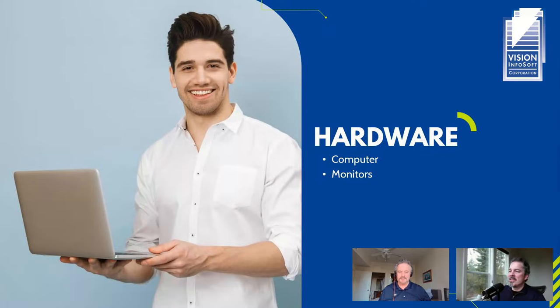We're going to start off with computer hardware. Let's start off with hardware — computers and monitors.